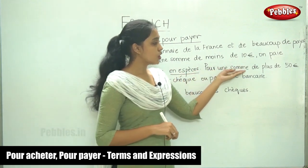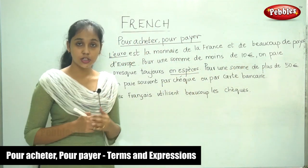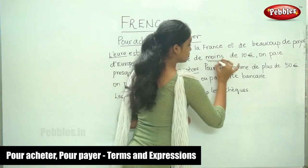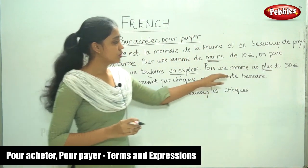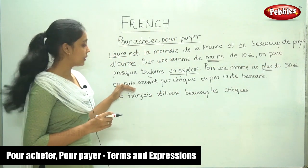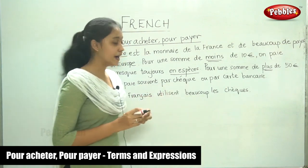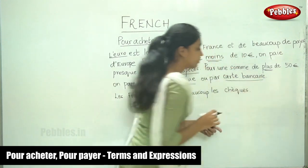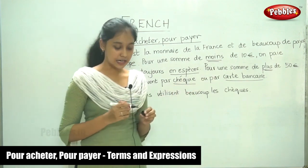Pour une somme de plus de cinquante euros — for a total of more than 50 euros. Note the use of the words moins and plus. Pour une somme de plus de cinquante euros, on paie par chèque ou par carte bancaire — one pays by cheque or by card. So if the bill is more than 50 euros, they pay either by cheque or by card.